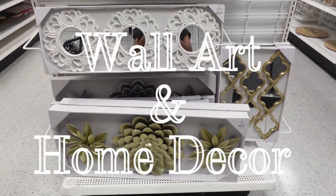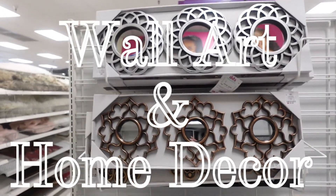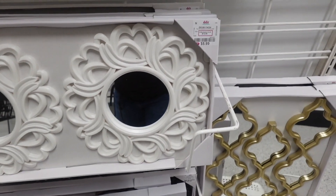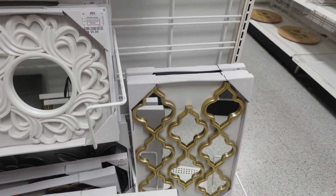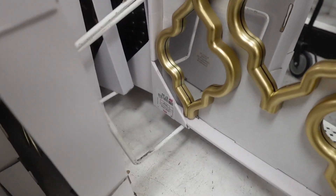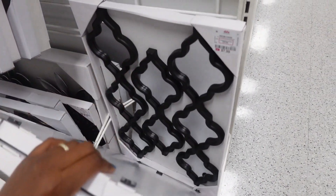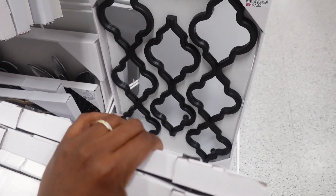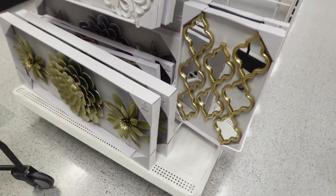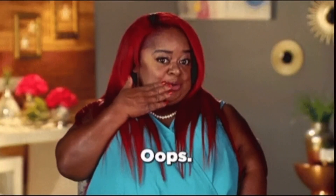Here we are with the wall art in the home decor section of Dee Dee's. They had a nice variety and the prices were really good — like for this trio, $5.99. And this one right here on the corner, I'm going to keep my eye on it. The price is right at $7.99, but I can't decide on what color to choose. I am working on decorating a guest room, and I'm taking my time — but with these prices, you have to buy now or you will pay later.